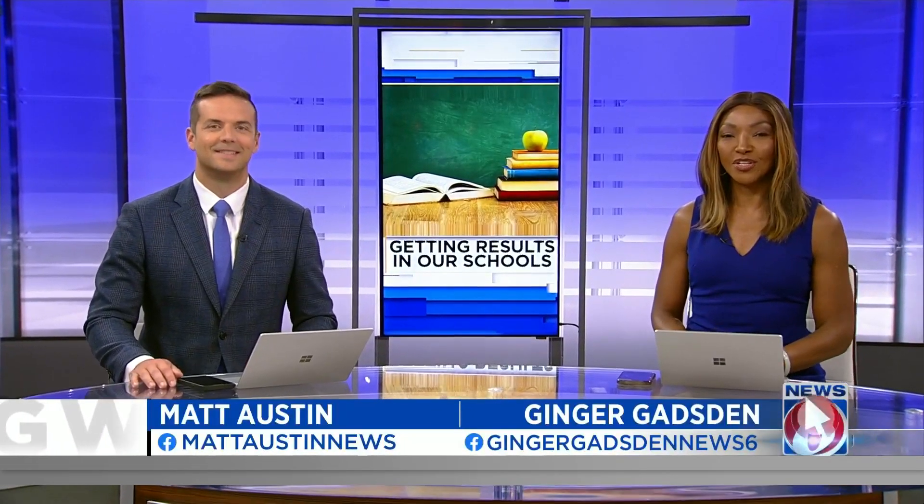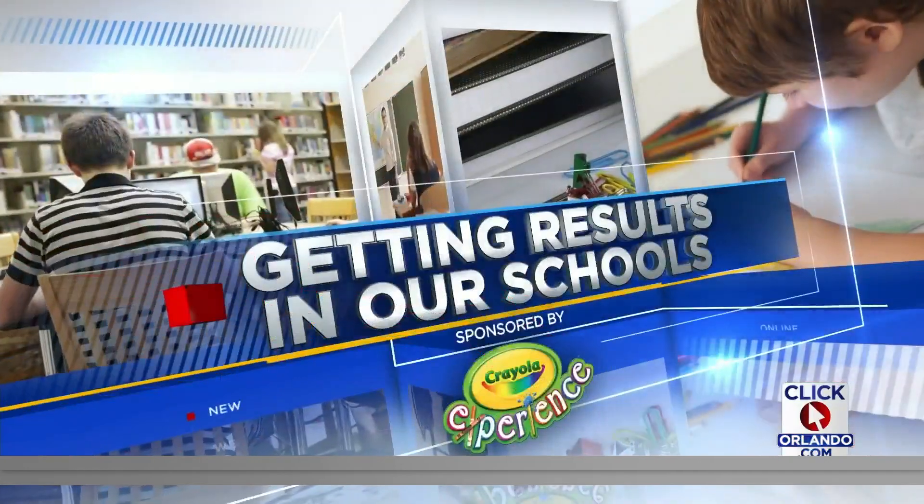A local teacher is taking students outside the classroom for a hands-on lesson to help them feed their bodies and their brains. News 6's Julie Broughton shows us how she is using a garden to get results in our schools.